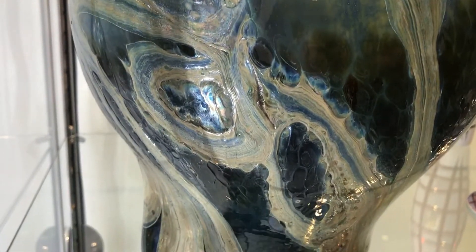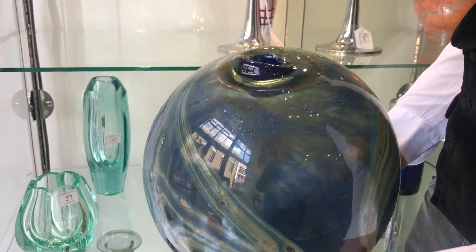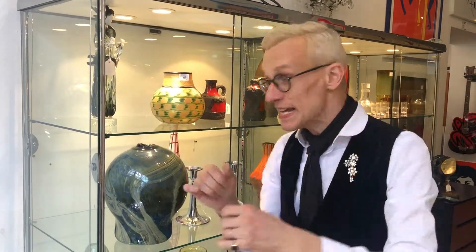Sam would first of all partially blow a gob of glass and then he would stab it, after decorating it with a stick. The stick is wet and the heat of the glass turns the water into steam and causes the entire form to expand randomly — that's what leaves this little hole at the top. That's the clue to the innovative technique he used.